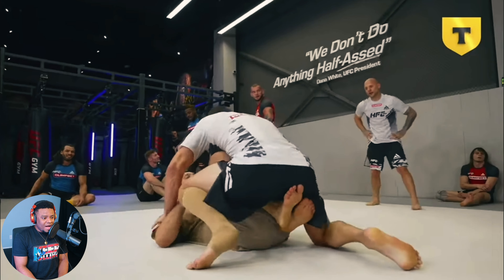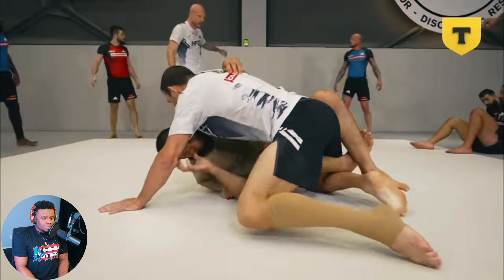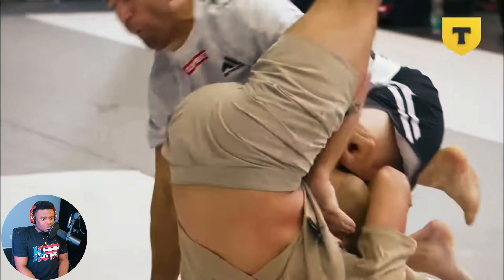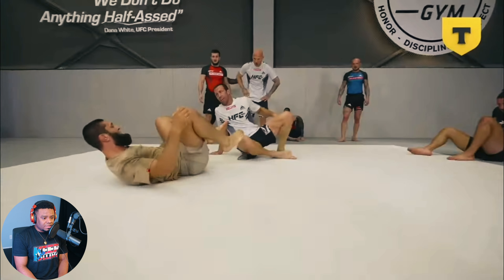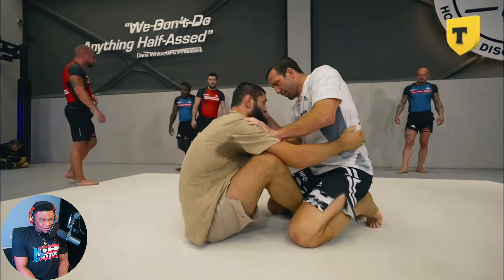Look at Khamzat Chimaev on his back - he goes butterfly, inserts that into a half guard, gets double butterflies again. Oh, he goes outside ashi, outside ashi into the saddle. Very good. Luke Rockhold rolls out of the leg lock. Wow, Khamzat Chimaev doing leg locks - are you kidding me?